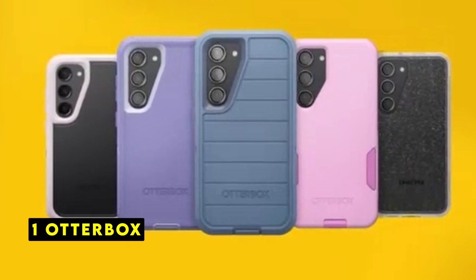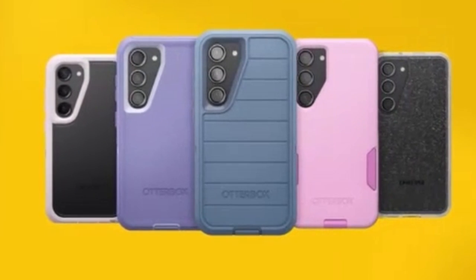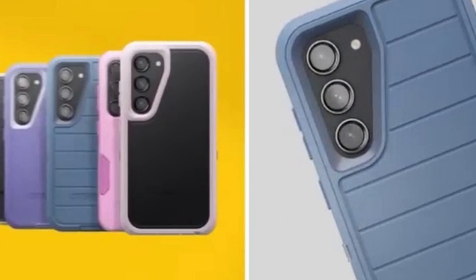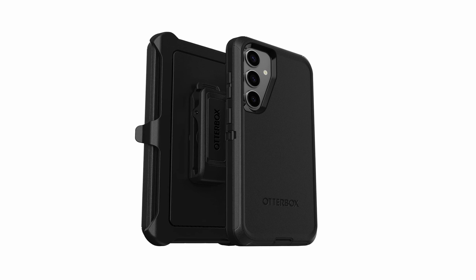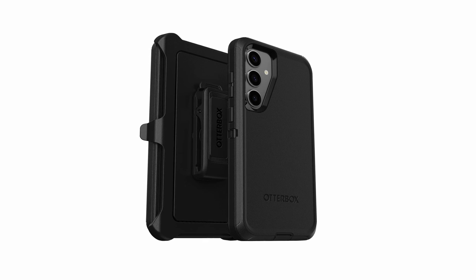Now at number 1 is Otterbox. Otterbox's case for the Samsung Galaxy S24 Plus exemplifies the brand's commitment to protection and innovation. Precision-engineered for a perfect fit, the case maintains the phone's sleek aesthetic while providing unparalleled defense against everyday hazards. Rigorously tested and surpassing military-grade standards, the case offers exceptional durability and peace of mind. The case's slim profile and comfortable fit are complemented by its eco-conscious design, incorporating 50% recycled plastic. The case's full support for wireless charging, thanks to its magnet-free design, adds to its convenience.